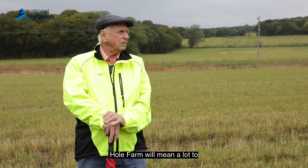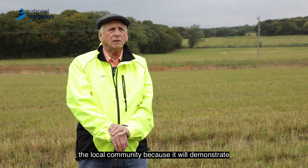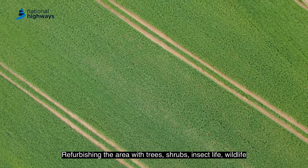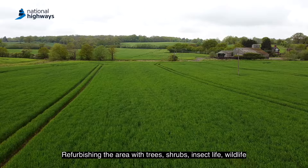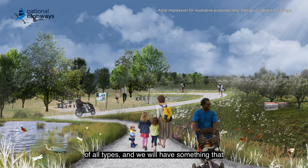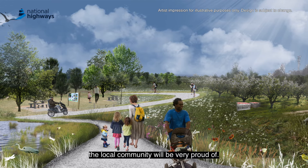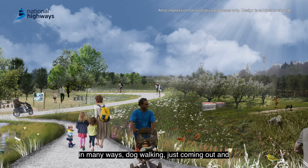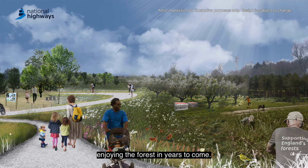Hole Farm will mean a lot to the local community because it will demonstrate that biodiversity net gain is real — refurbishing the area with trees, shrubs, insect life and wildlife of all types. We will have something that the local community will be very proud of. It will be for them to enjoy in many ways — dog walking, just coming out and enjoying the forest in years to come.